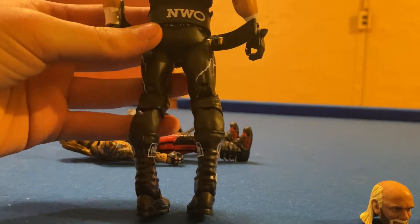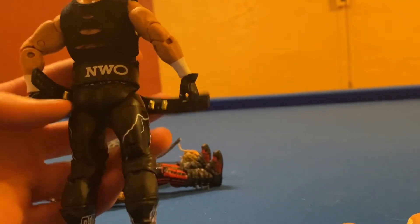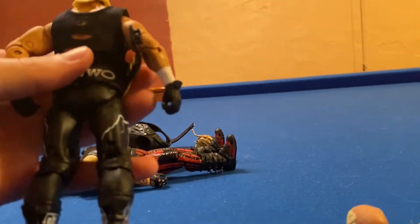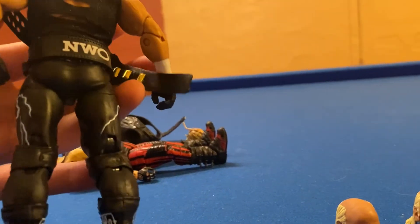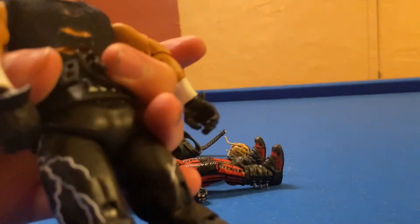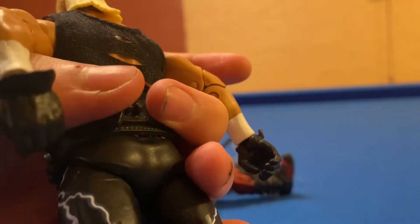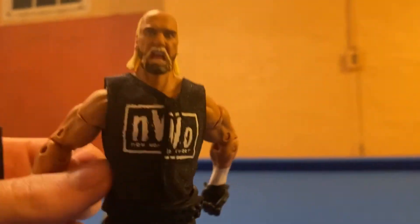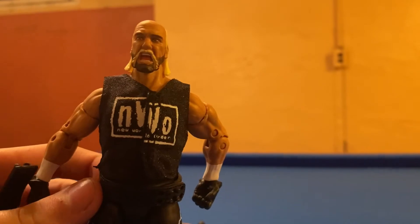Something I noticed about this figure that is really weird — the belt won't fit around Hulk Hogan's waist whatsoever, you can't get it to snap on. Maybe it's because of the little belt that he already has right there. You can get it in there, but you can't get it to snap. It's literally impossible, so you have to have it around his arms or something.